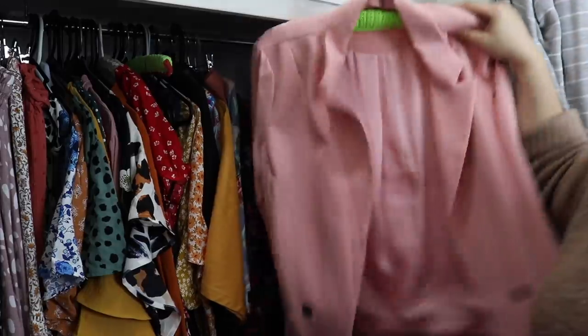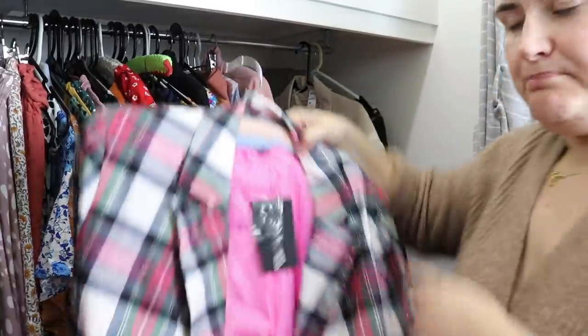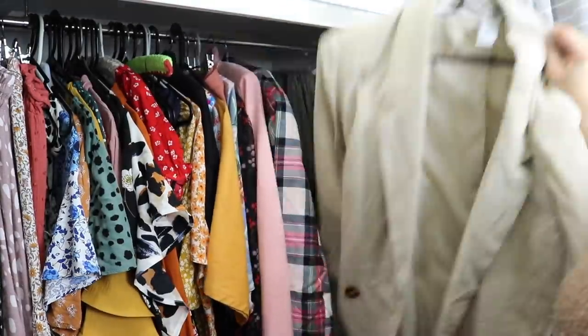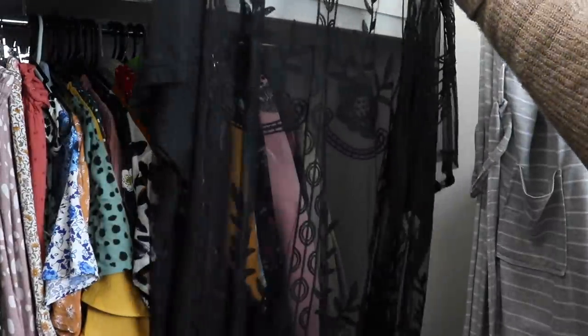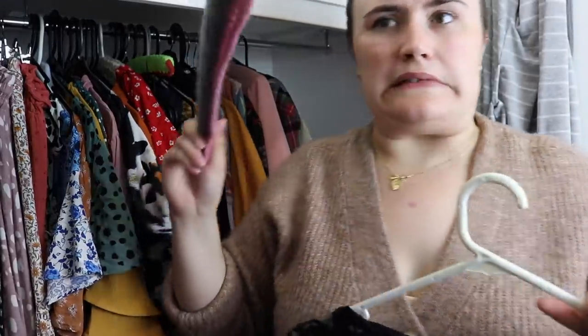Also selling this Crossroads dress — same style as the last but in orange. On to blazers — I never wear this but it's chic and cute to keep. This Fashion Nova blazer I really like — it's still got tags on it and I've literally never worn it. My Kmart blazer I love — also never worn. Then there's this old faithful jacket I'm going to donate. Last but not least is this gorgeous lace robe thingamabobby — I've never worn it and I think I'm going to sell it because I just won't.